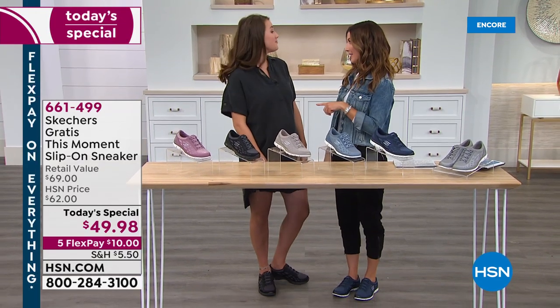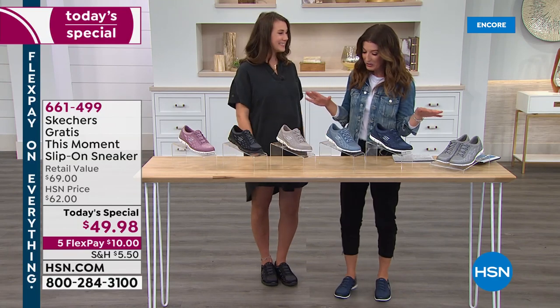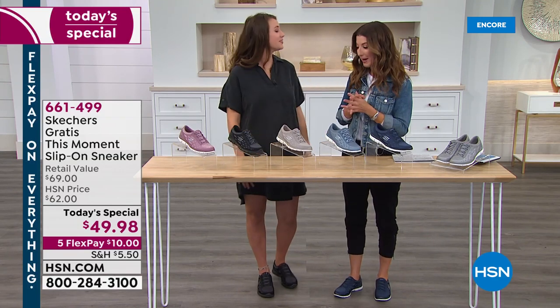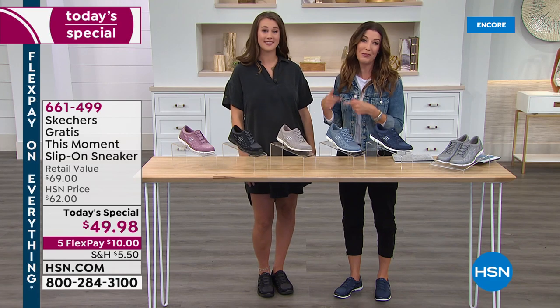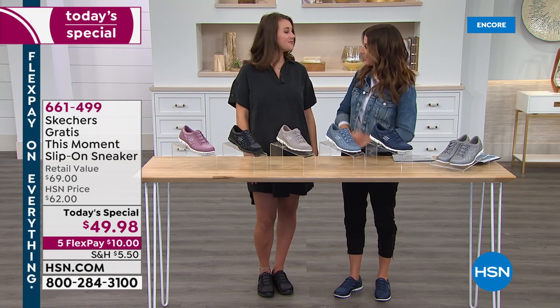If you're going to be on your feet all day and pregnant, you want to be wearing a Skechers shoe. Take us on a tour and tell us everything about them. This is the bottom that so many of you come to know and love — this is the gratis bottom, and we've done some brand-new updates for fall.